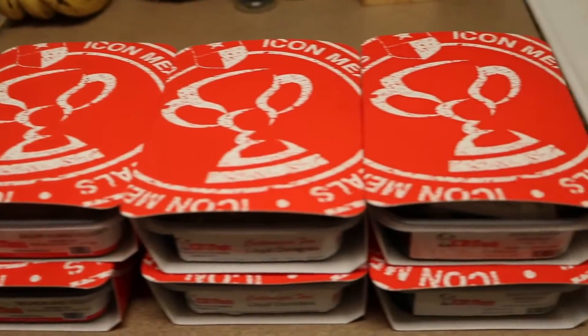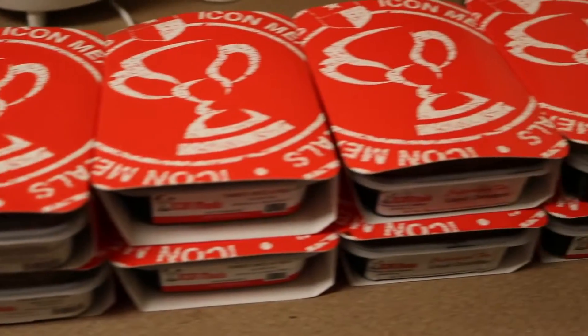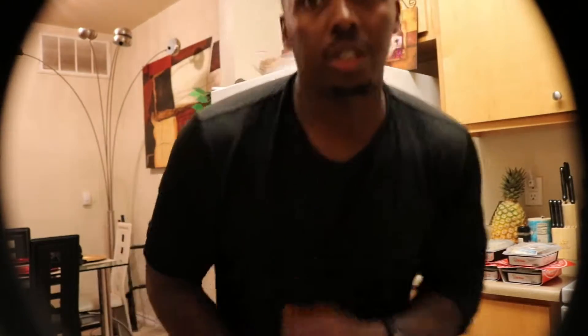They come in these nice little containers — you can see them — and they come in like a red outside thing, like a little small carton. Hopefully you guys have seen exactly what Icon Meals is all about.